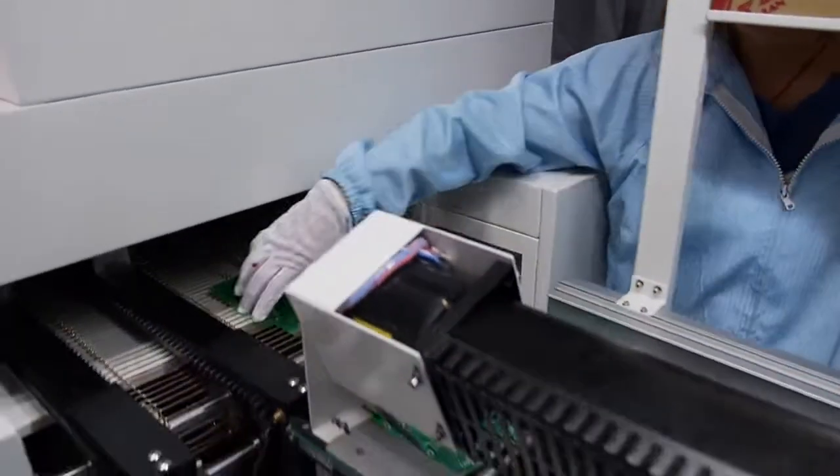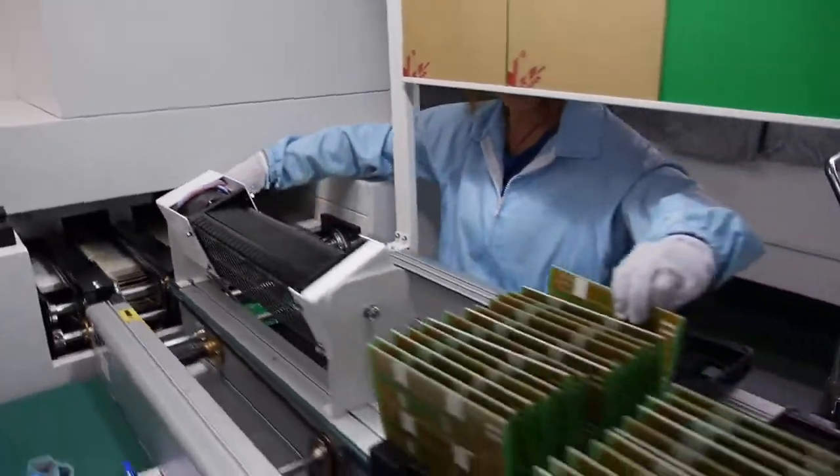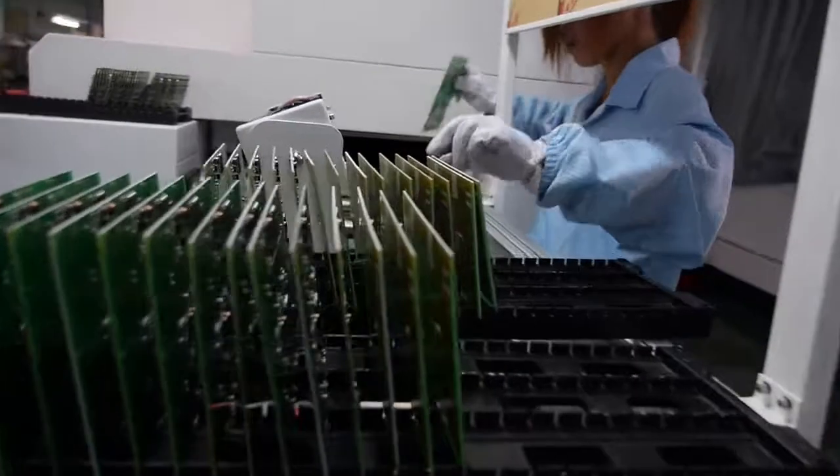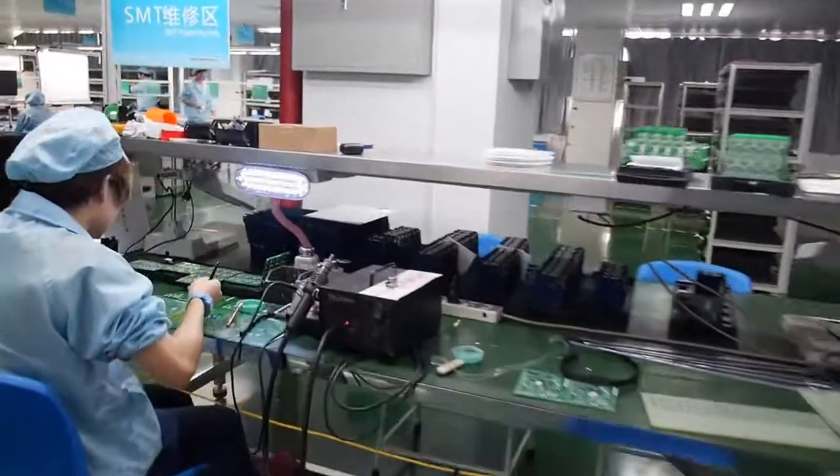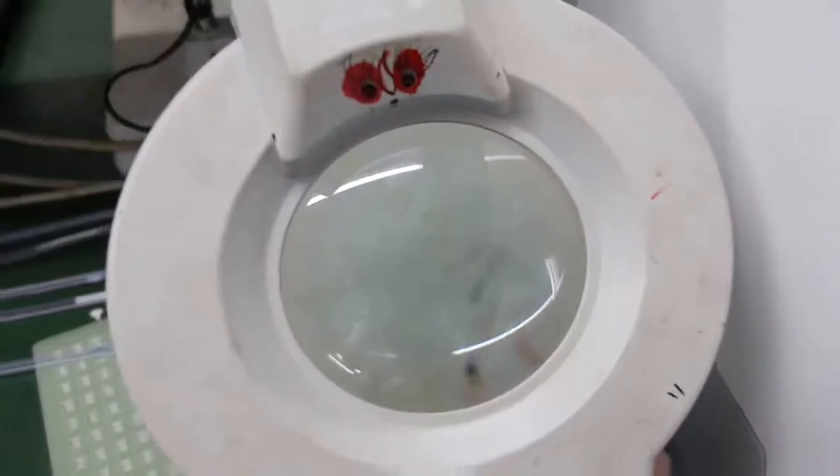There's another person here to check the quality as well. We have special glasses to check the quality. You can see them here — these are for checking the quality.